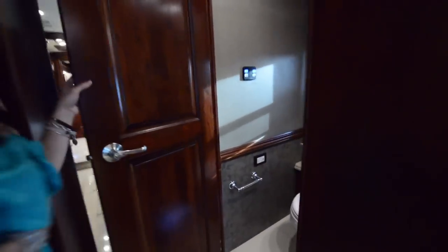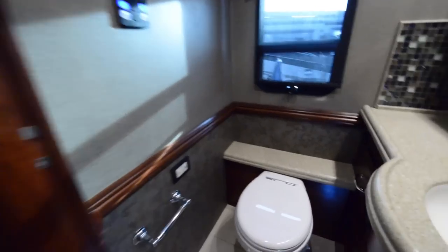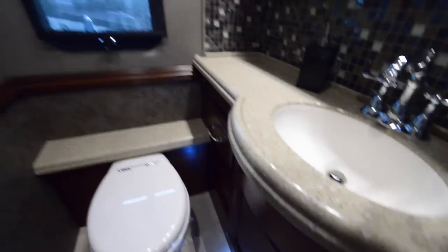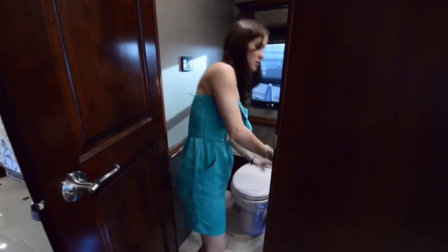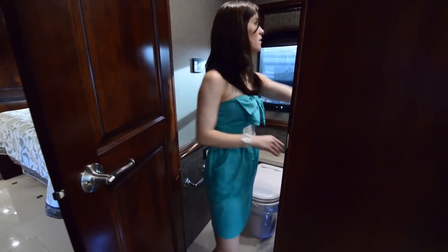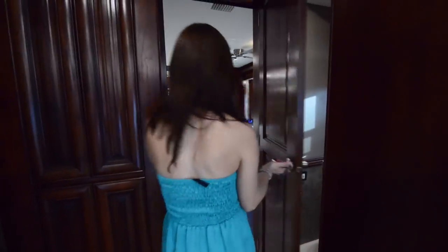The bathroom — the first bathroom, this is the guest bathroom. It's a decent size. The quality is just super nice. There's a lot of storage in here. It's just really nice — and that's just the first bathroom.